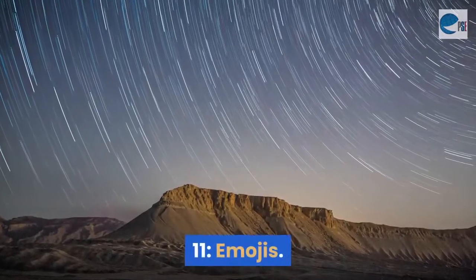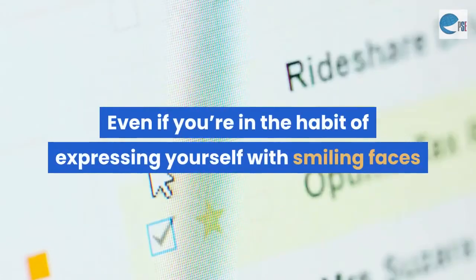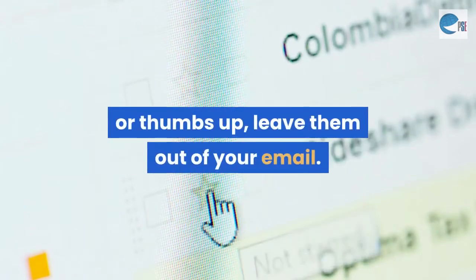Mistake 11: Emojis. You're not texting. Even if you're in the habit of expressing yourself with smiling faces or thumbs up, leave them out of your email.